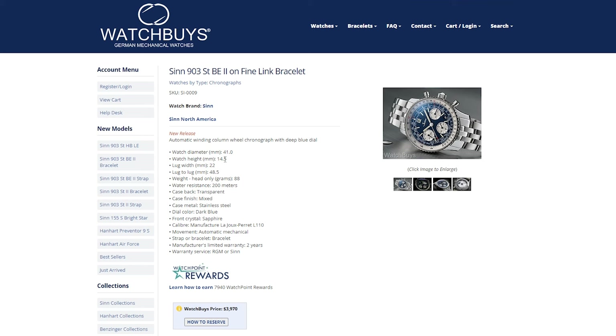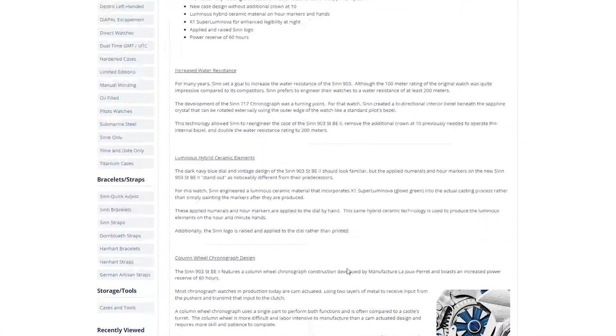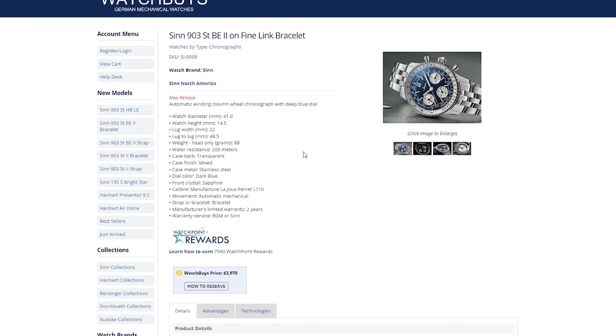So 14.5 millimeters thick, 22 millimeter lugs — all pretty standard. 88 grams, not too heavy. Of course, stainless steel with sapphire crystal. It's available for pre-order now, and the price on this one is under $4,000 — specifically $3,970.